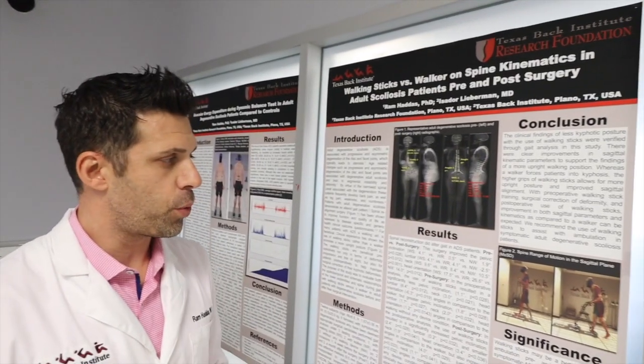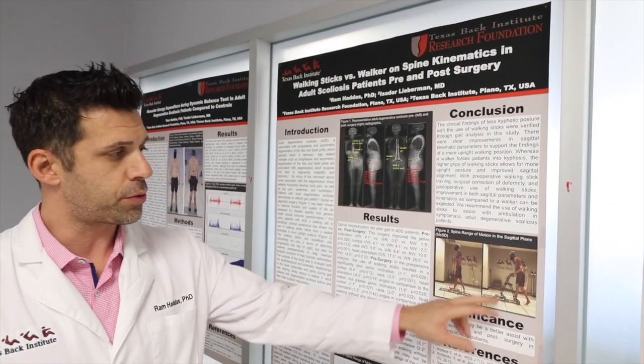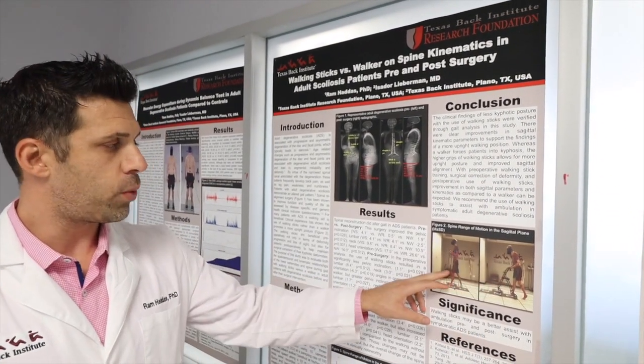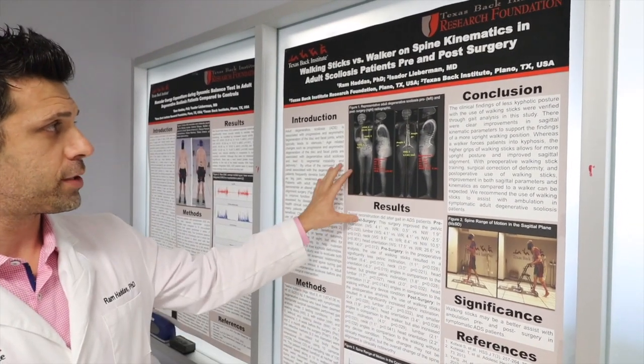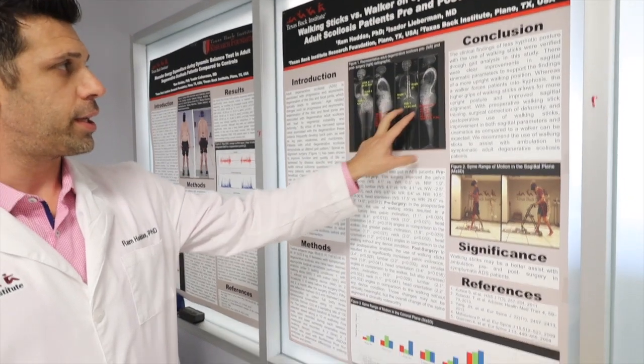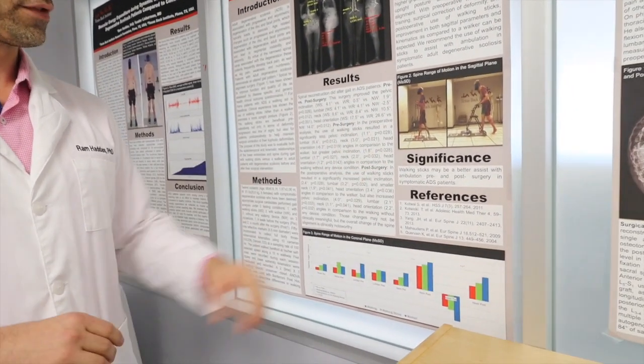The next project we're doing is actually trying to figure out what is the best walking aid for our patients — a traditional walker, walking sticks, or walking poles. We did this study with adult deformity patients before and after surgery, and we found a couple of things.